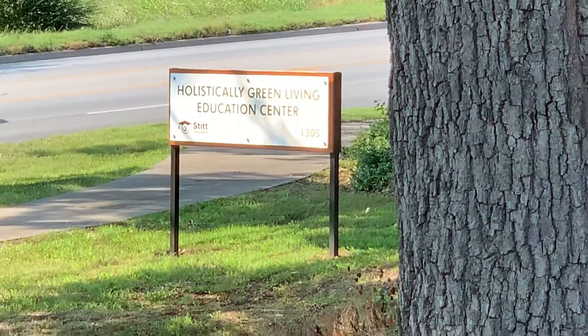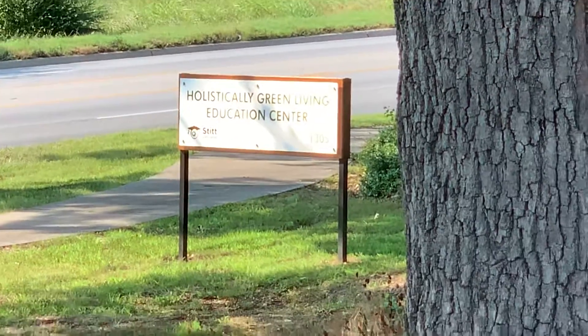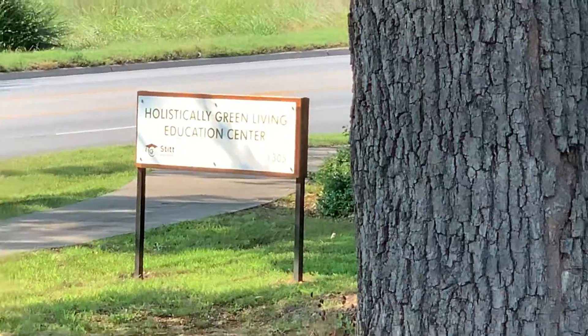Hi, I'm Orlo Stitt with the Stitt Group in Rogers, Arkansas. Today via this video I'll show you our Holistically Green Living Education Center.